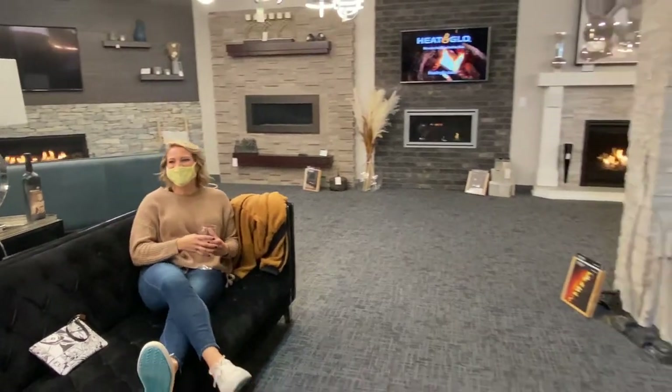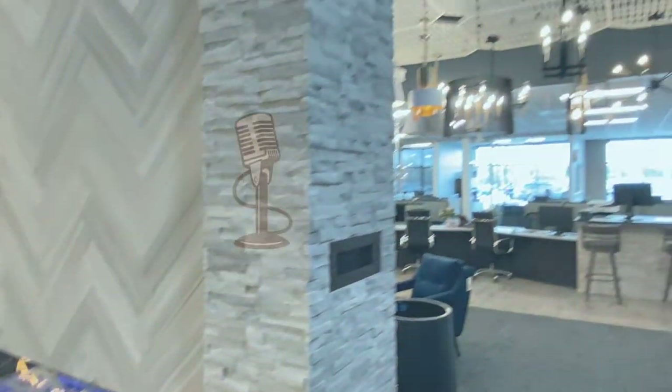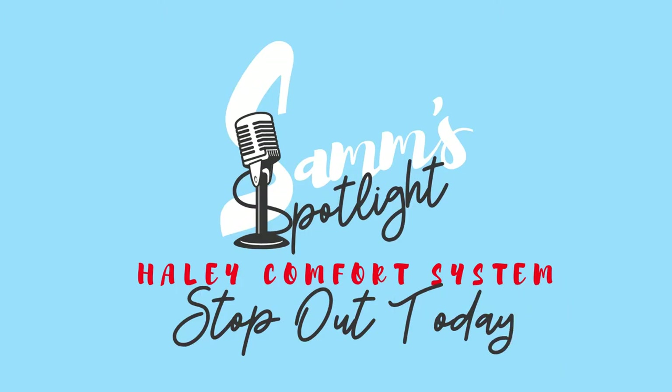Well, friends, my hubby gave me the green light — I'm going to be picking out some new lighting fixtures very soon, so I'll probably be here for a little while. There are so many amazing options here at the new Haley Comfort System showroom. Come see me because I'll probably still be here. Stop out and see the new Haley Comfort System showroom in the old Shopko North building. Have a great day!